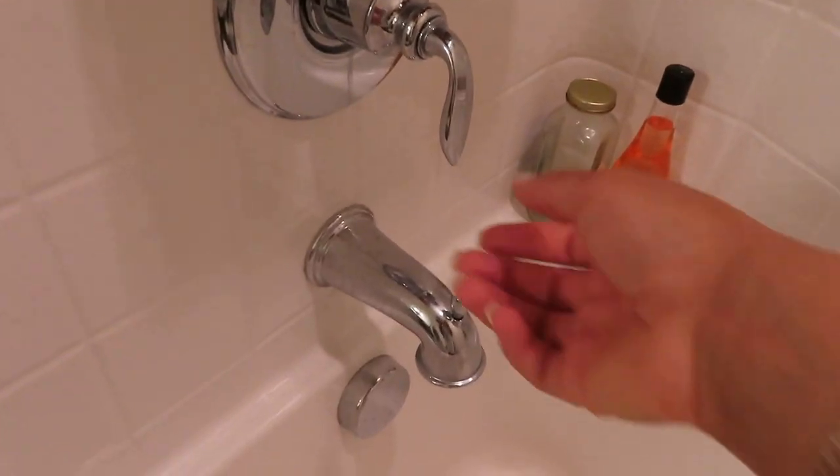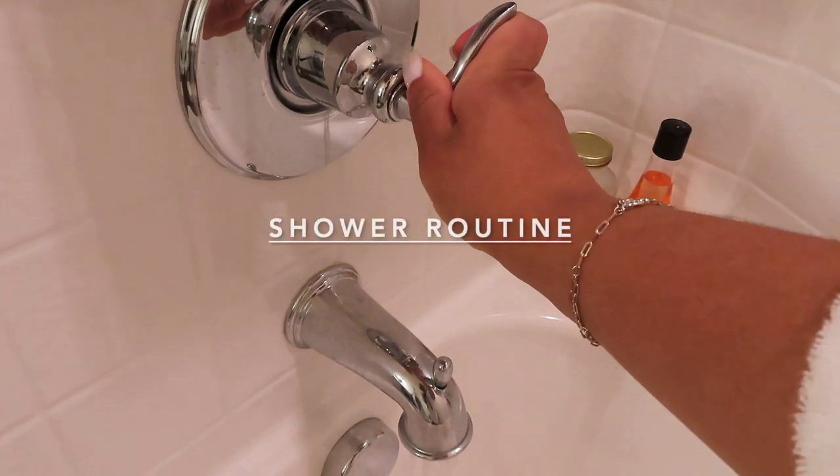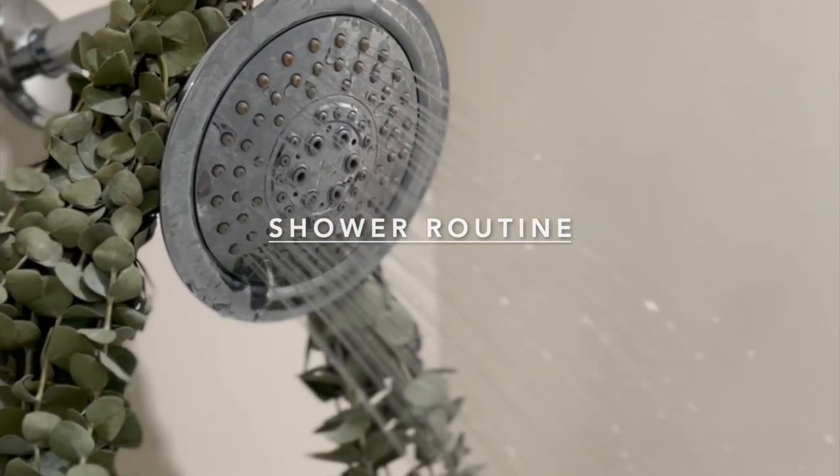So after we finish our skincare, I like to go ahead and hop right into the shower. I just love a hot, steamy shower — it's super relaxing to me. And if you don't have eucalyptus in your shower, you're missing out because it just takes my showers to the next level.